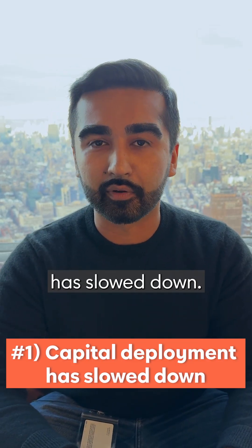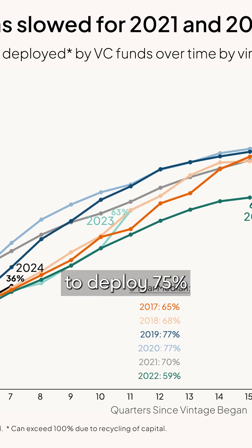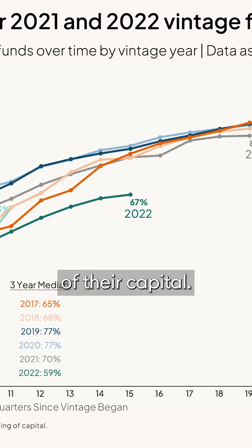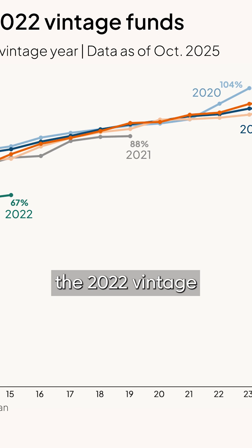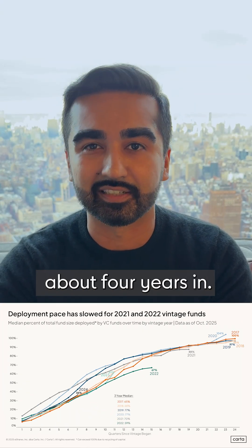Number one: capital deployment has slowed down. It took the 2017 to 2020 vintage funds three years to deploy 75% of their capital. In contrast, the 2022 vintage has only deployed 67% about four years in.